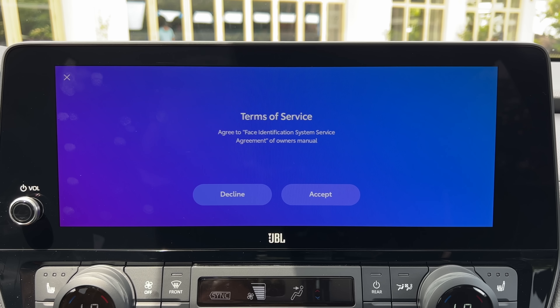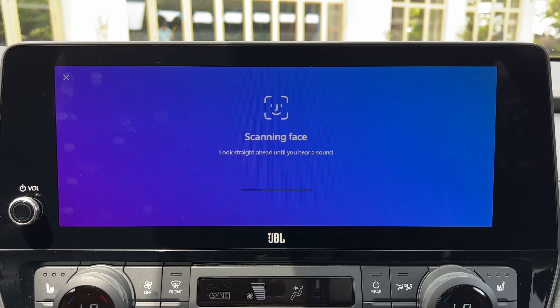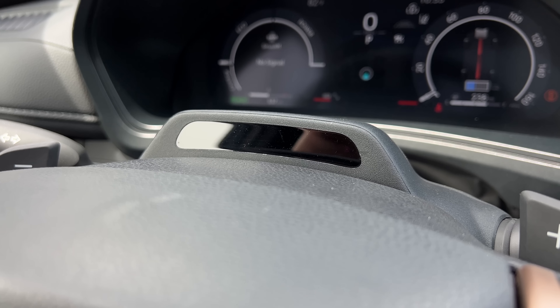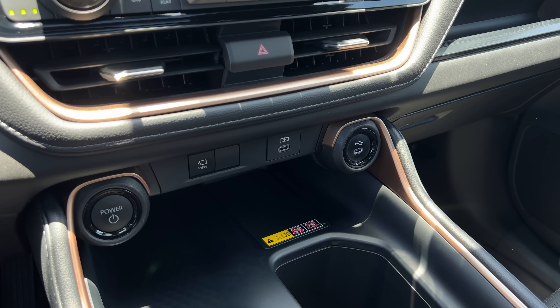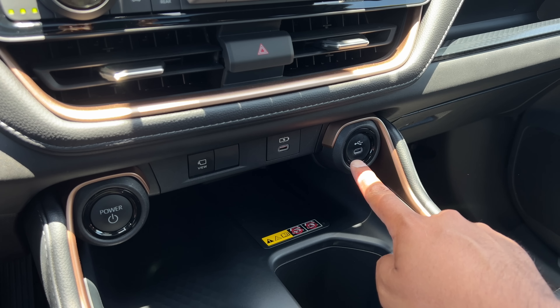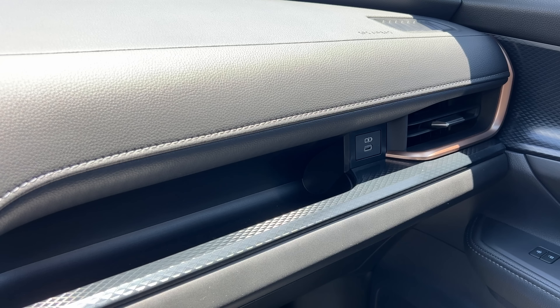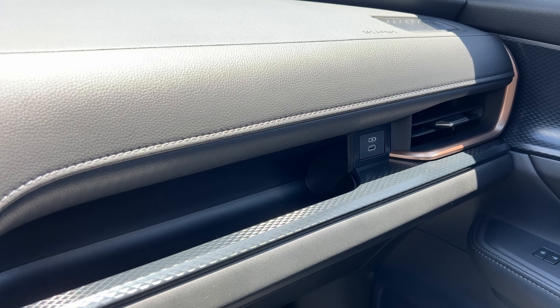One cool thing is that this has facial recognition. If you have multiple drivers in your family, you can set up your face in the infotainment system - as you get in, it will scan your face and load up your profile, your seat settings, audio settings, and favorite radio stations to get you ready to go. All trims of the Grand Highlander get a wireless charger as standard along with two USB-C ports, plus a USB-C port in front of the passenger with some extra storage.